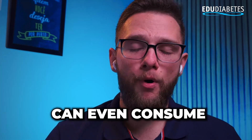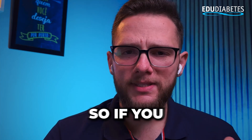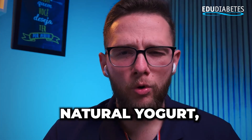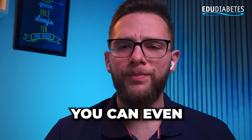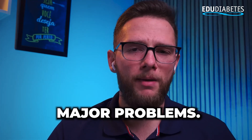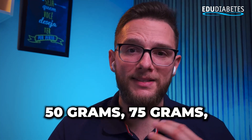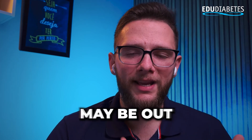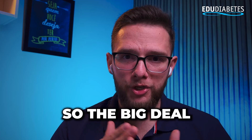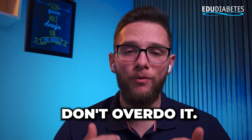Diabetics can consume powdered milk, as long as they don't overdo it. If you add around 10 grams of powdered milk along with natural yogurt and a little strawberry, you can consume this product without any major problems. But if you consume 25 grams, 50 grams, or 75 grams, blood sugar may go out of control due to the presence of carbohydrates. The key when it comes to consuming powdered milk is that you don't overdo it.